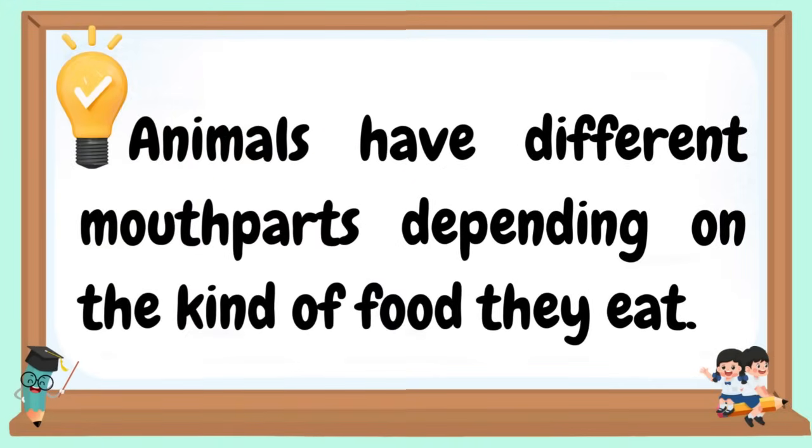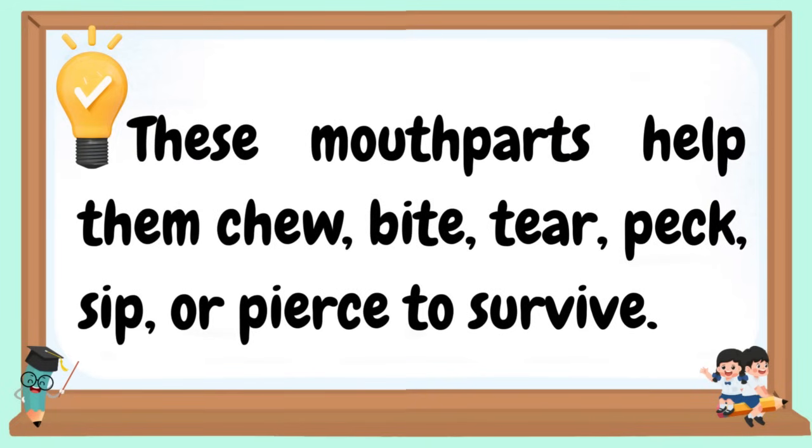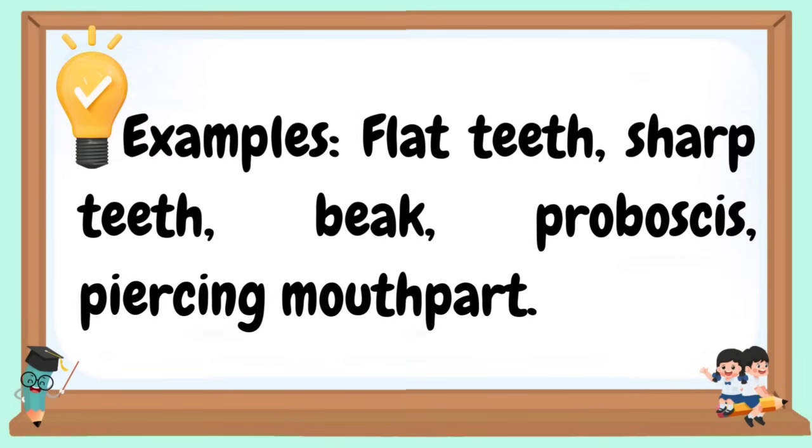Animals have different mouthparts depending on the kind of food they eat. These mouthparts help them chew, bite, tear, peck, sip, or pierce to survive. Examples include: flat teeth, sharp teeth, beak, proboscis, and piercing mouthparts.